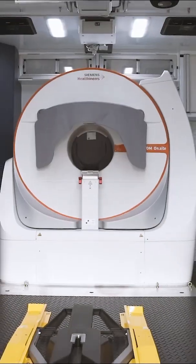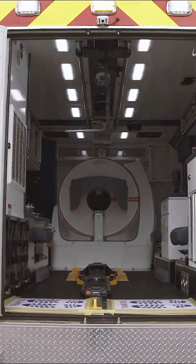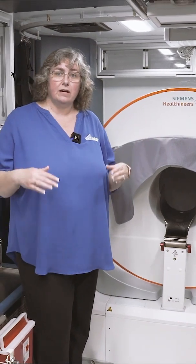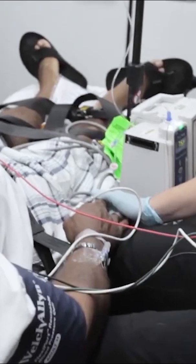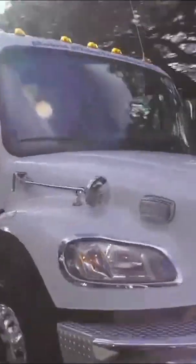If a CT scanner is available on an MSU in your community, then you can scan that patient in the driveway and start treating them on the way back to the hospital with TPA, TNK, or reducing their blood pressure, depending on the type of stroke that you found with the CT.